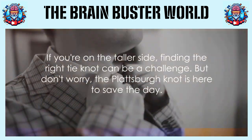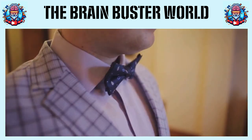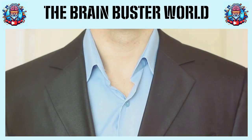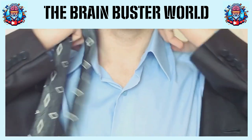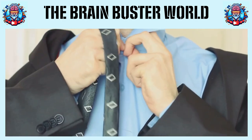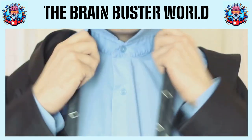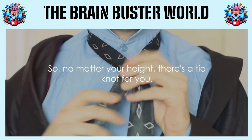If you're on the taller side, finding the right tie knot can be a challenge. But don't worry — the Plattsburgh knot is here to save the day. This knot, ideal for taller folks, uses more of the tie's length for that perfect fit. It was invented by none other than Thomas Fink, the very gentleman who crunched numbers to reveal the staggering 177,000 possible tie knot configurations. So, no matter your height, there's a tie knot for you.